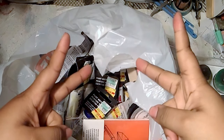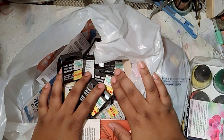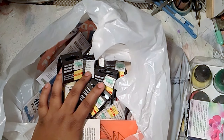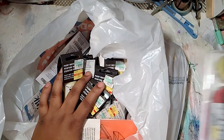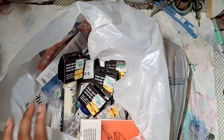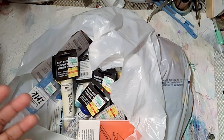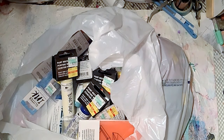Hey guys, we're going to do a part two to my video. I went back to find specific things and it was so funny — I passed by this lady and she had an entire basket filled with paper pads, ink pads, and embellishment stickers.